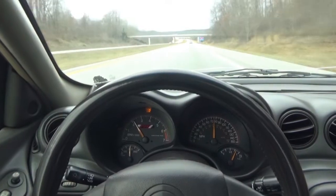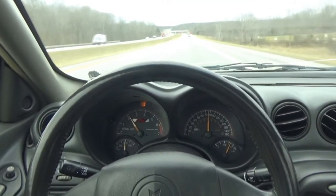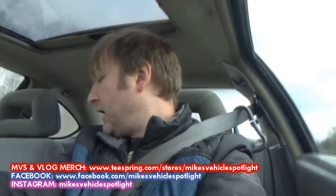Here we are, out on the road again, trying to find yet another CD drive for the Saab. Welcome to today's installment of Mike's Vehicle Vlogs — thanks for joining me. We are in the Grand Am heading to Akron, about 25 minutes away. I'm going to the junkyard out there, the Akron Pull Apart.